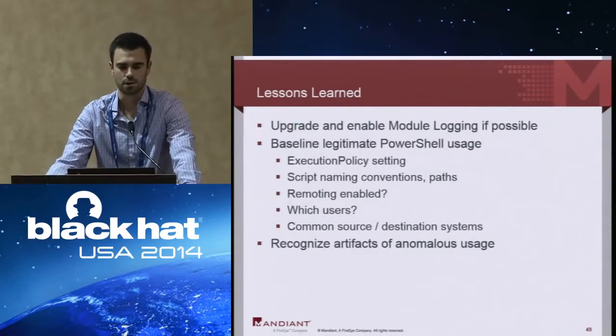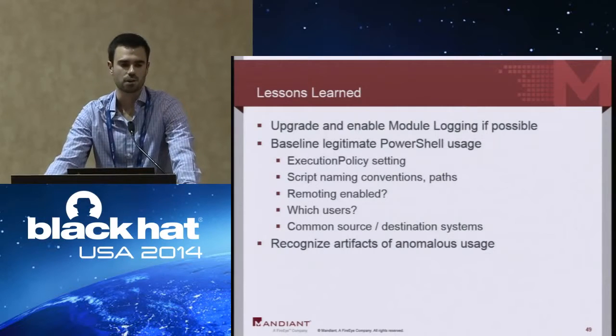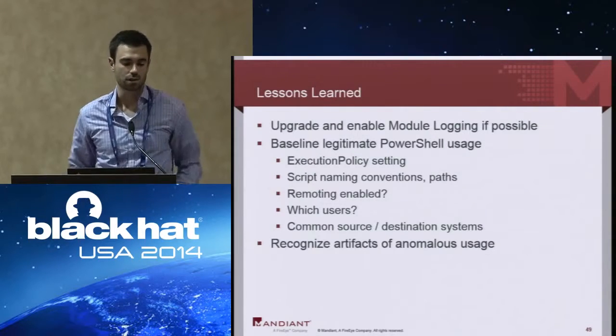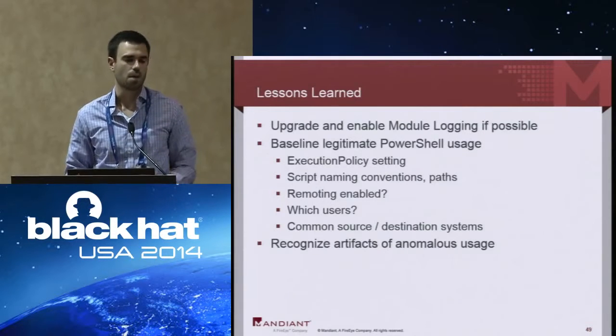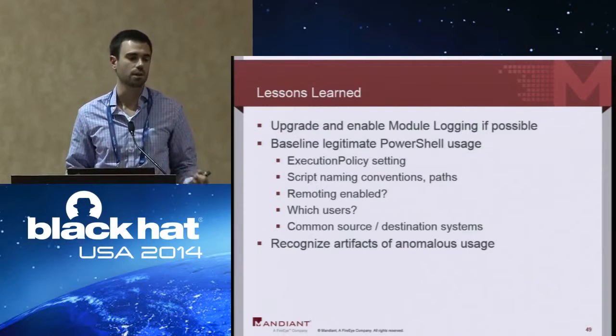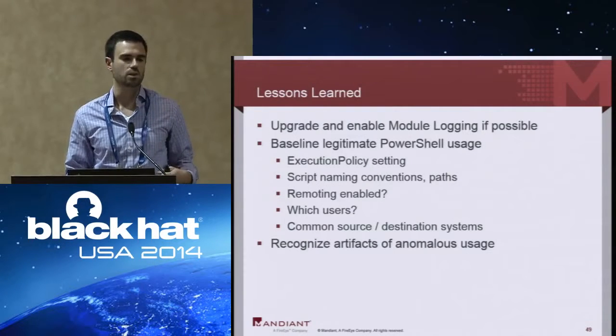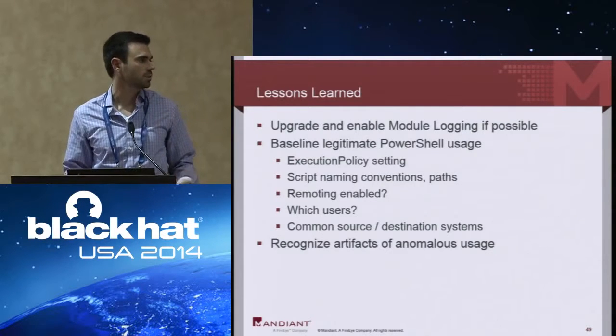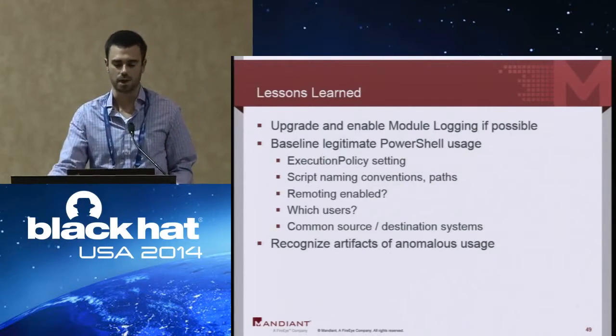Some lessons learned and tips: first and foremost, upgrading to PowerShell 3.0 or later and enabling module logging is your best bet for a single source system for capturing specific commands being executed. Beyond that, at a higher level across an enterprise, baseline legitimate PowerShell usage — look at registry keys and your execution policy, how you name your scripts and where they're located, whether you run remoting and which users should be running remoting from which subnets. Baselining that and looking for anomalies is a really good way of detecting malicious PowerShell usage.